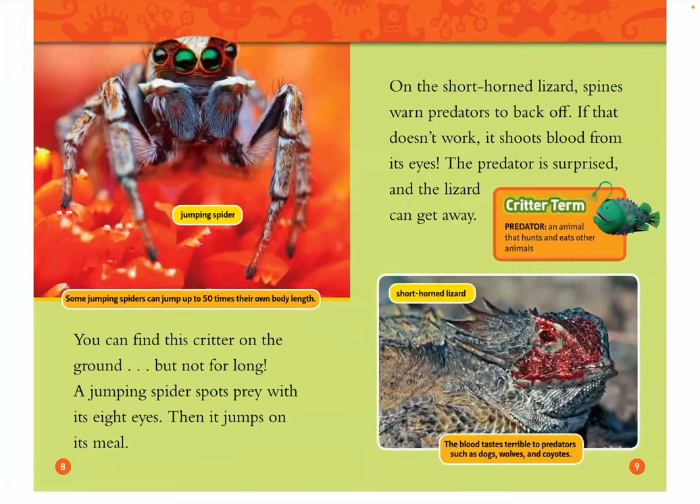On the short-horned lizard, spines warn predators to back off. If that doesn't work, it shoots blood from its eyes. The predator is surprised, and the lizard can get away. This is the short-horned lizard. The blood tastes terrible to predators, such as dogs, wolves, and coyotes.